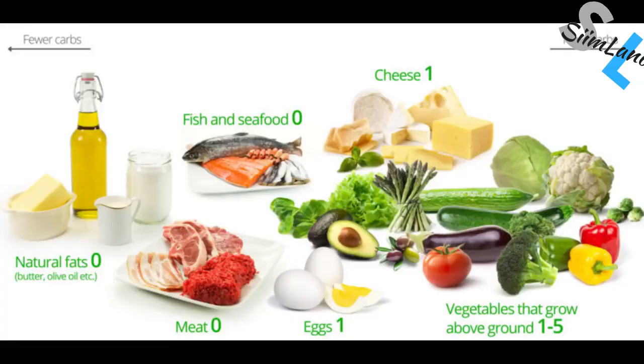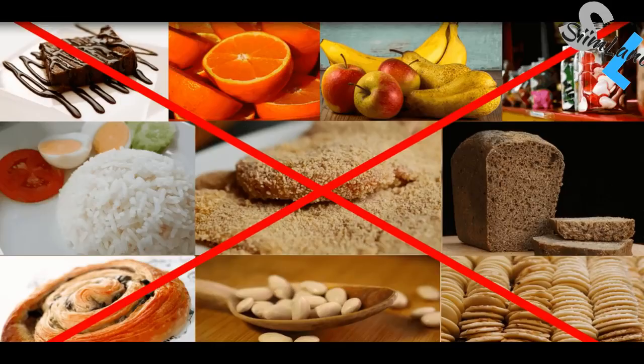You eat only low carb foods: green leafy vegetables, some meats, eggs, fish, chicken, a little bit of dairy, some nuts and a lot of healthy fats like olive oil, butter, coconut oil, avocados and seeds. You don't want to eat high carb foods: grains, sugar, legumes, fruits, starchy tubers, potatoes, trans fats, vegetable oils and processed meats.